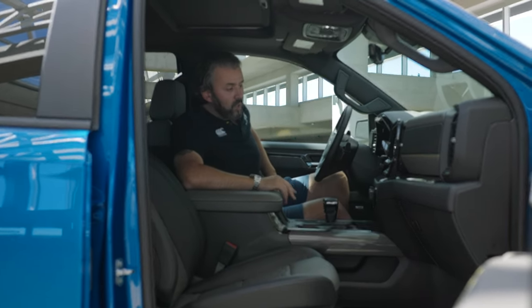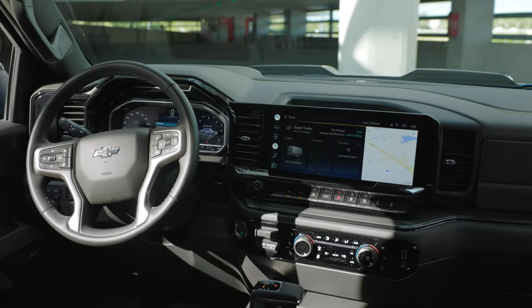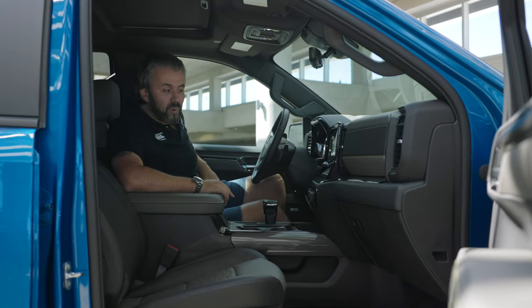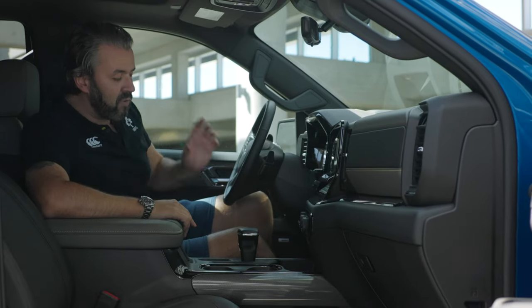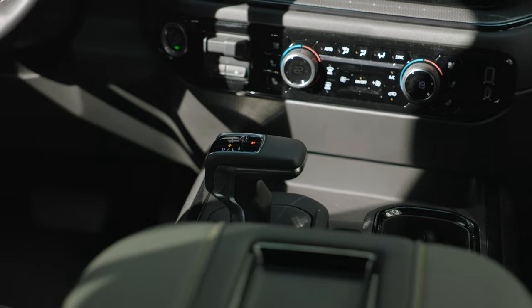Although the interior is new for this year with a major update — including the massive infotainment display and digital cluster — I do think it still feels a little bit outdated. The buttons look very familiar, like they were taken straight from a Cadillac, and then the shift knob in the center is this weird-looking Cadillac-style design.